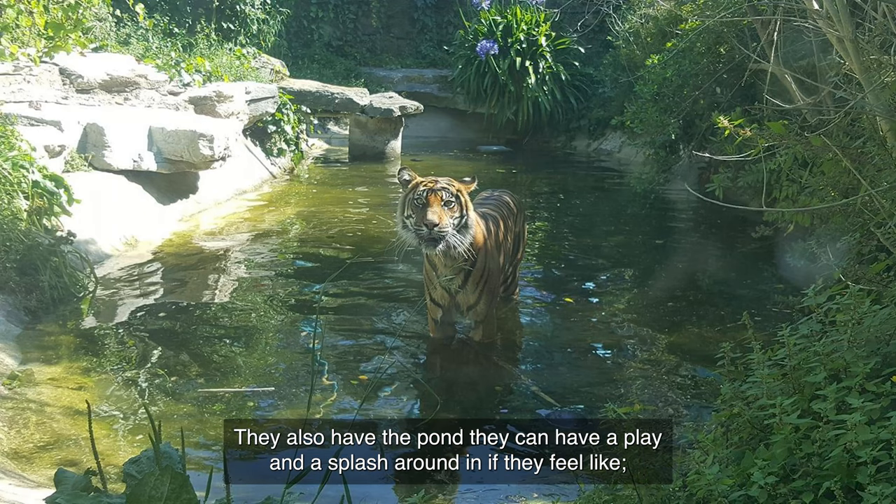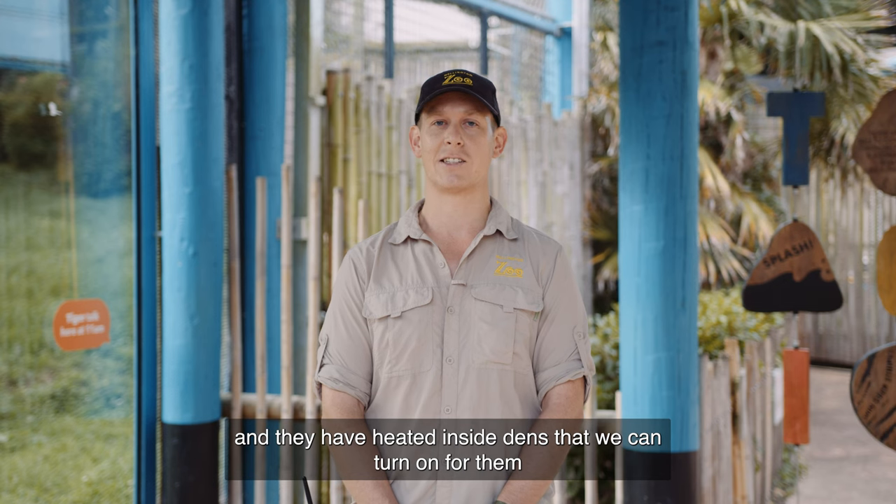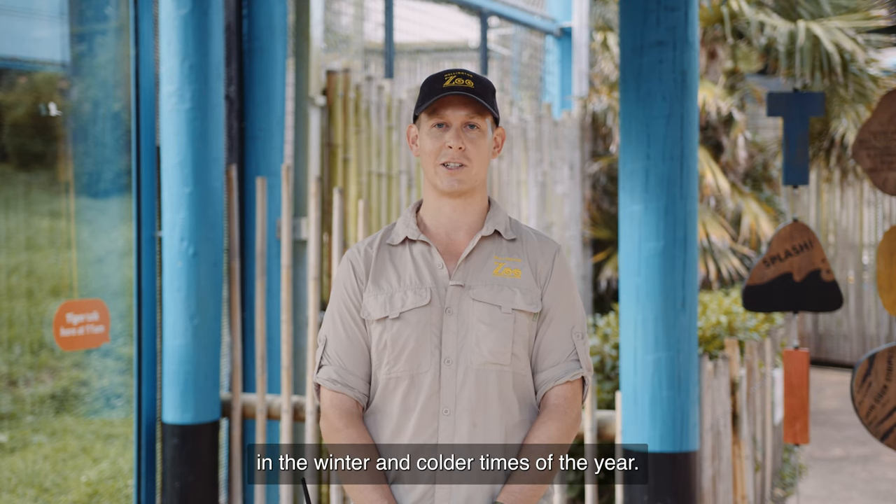They also have a pond they can have a play and a splash around in if they feel like, and they have heated inside dens that we can turn on for them in the winter and colder times of the year.